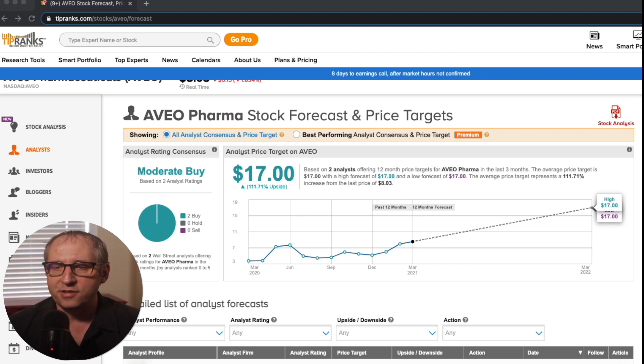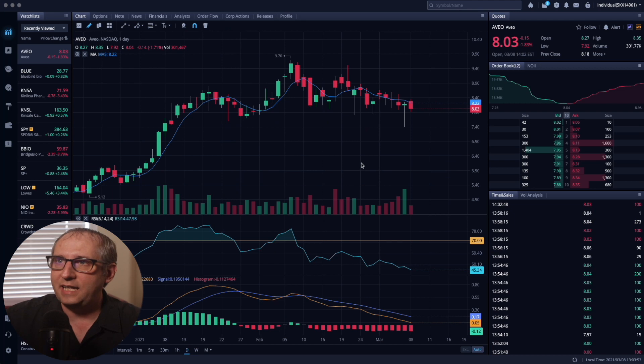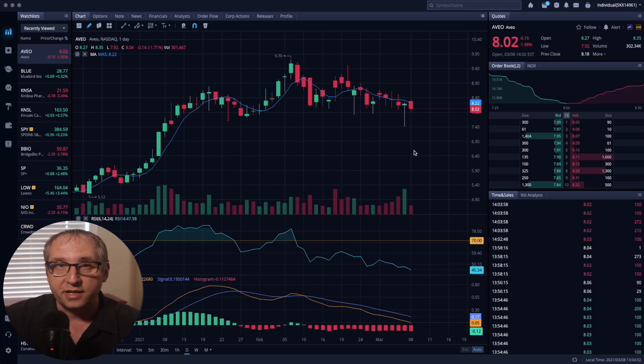Avio has up for review a renal cell cancer drug, and they have enough cash to fund operations till the end of 2021, so we shouldn't see an offering during this crucial time around the PDUFA date. Looking at the daily chart, it's a good loading time — it came off a high of $9.70 and has really pulled back with this market correction. In my opinion, it's a really good time to load up and get in as the excitement builds closer to the PDUFA date. It should be ripe for picking and making great profits.